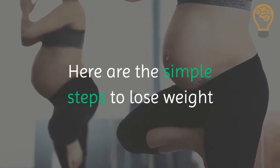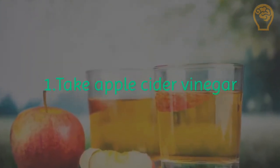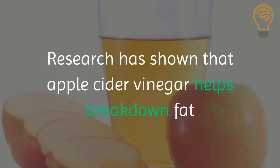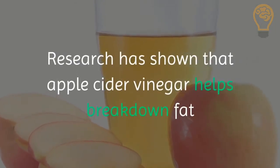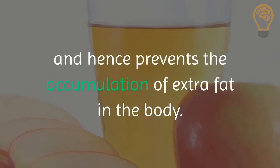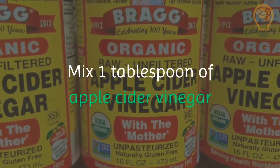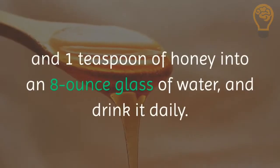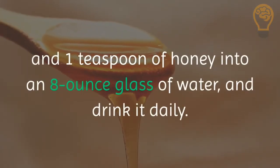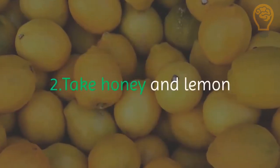1. Take apple cider vinegar. Research has shown that apple cider vinegar helps break down fat and hence prevents the accumulation of extra fat in the body. Mix 1 tablespoon of apple cider vinegar and 1 teaspoon of honey into an 8-ounce glass of water and drink it daily.